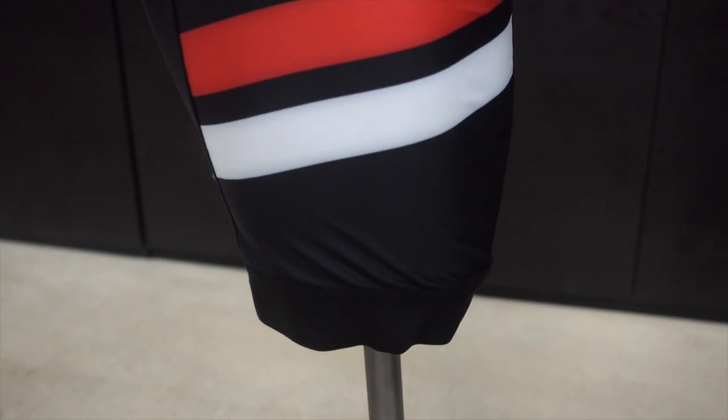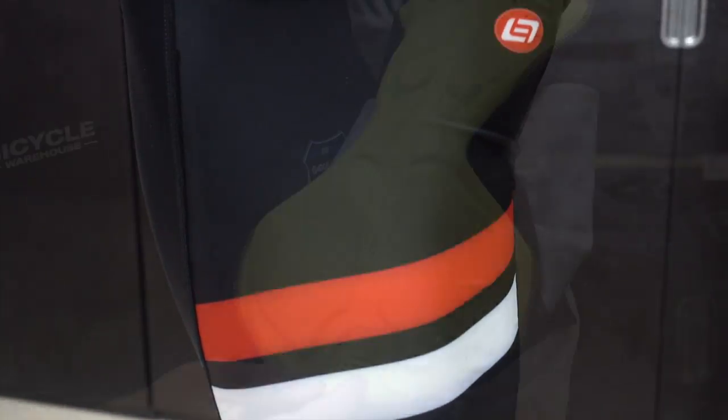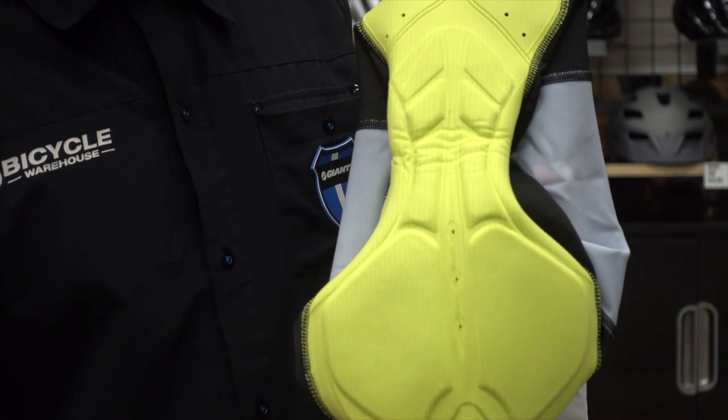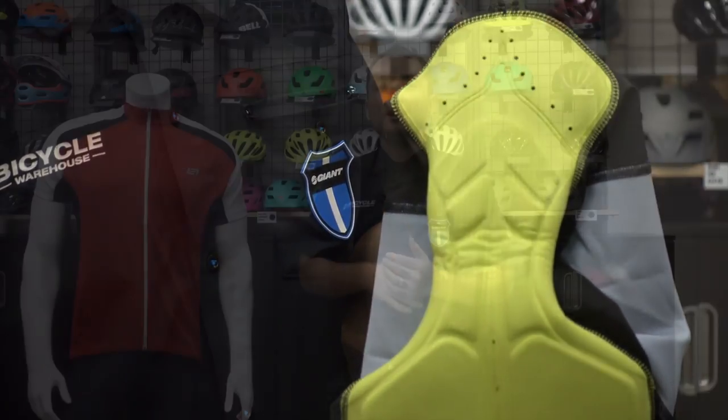Along with the Jersey we have the matching Edge Bib, which will keep you comfortable out there for rides longer than two to three hours. My favorite thing about this bib is the 3D molded chamois and the ventilation that keeps you nice and cool as you ride.